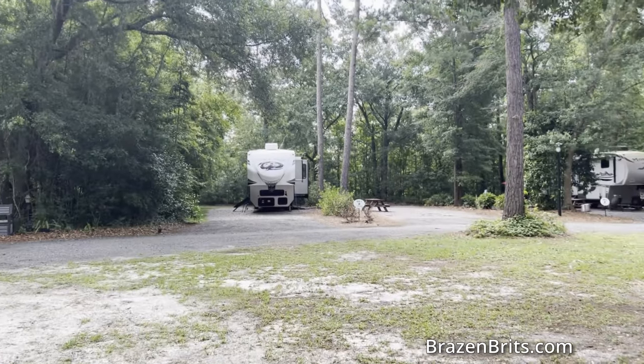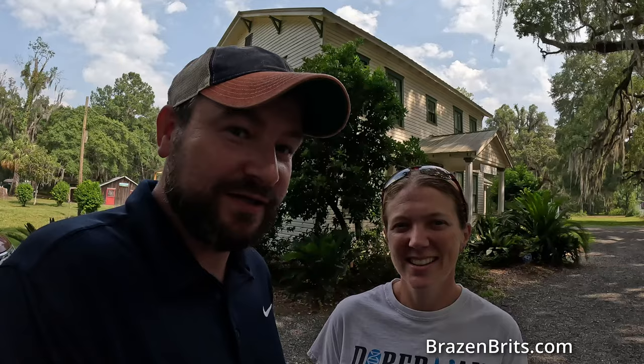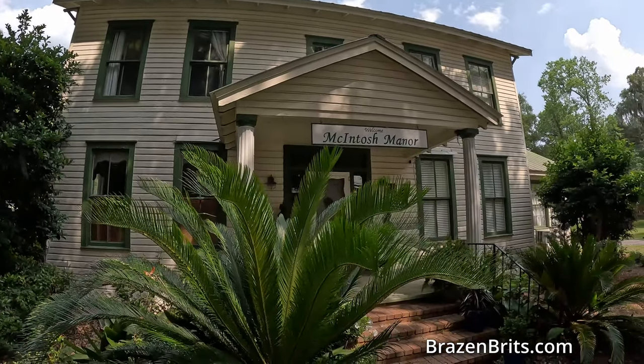Welcome back to Brazen Brits — my name is Laurence and I'm Natalie. Today we are staying at the Macintosh Manor RV Park. Now this is a very small park, but before we get into the park, they have a bed and breakfast house here — it's an Airbnb. So we're going to get a quick tour of this and then I'll give you some interesting facts.